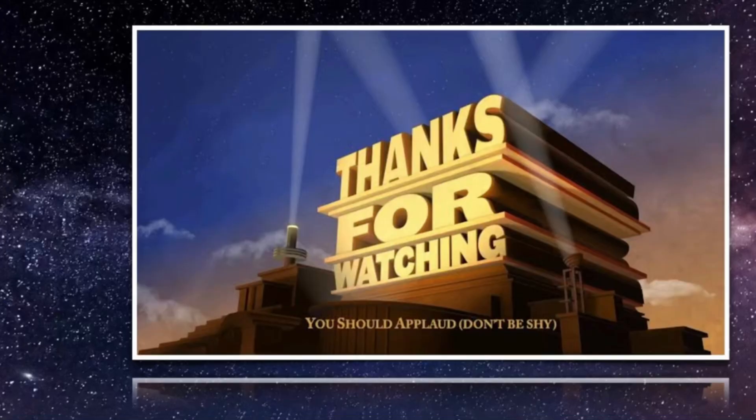So that's all for today. Thanks for watching and see you in our next episode — episode I.